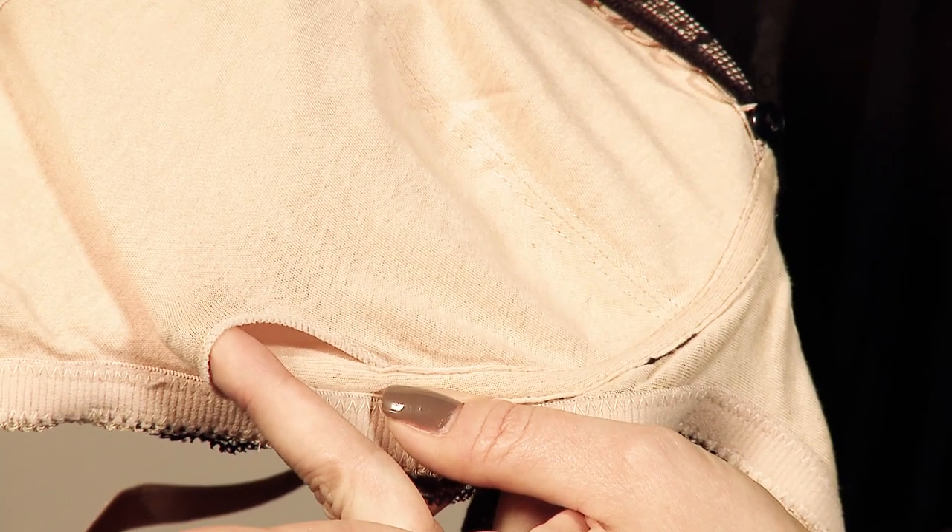Also on the back of the bra on the adjustment panel, it's a really soft panel there. You mean where the hook and eyes are? Yes — it's certainly more comfortable than other bras that I've got.